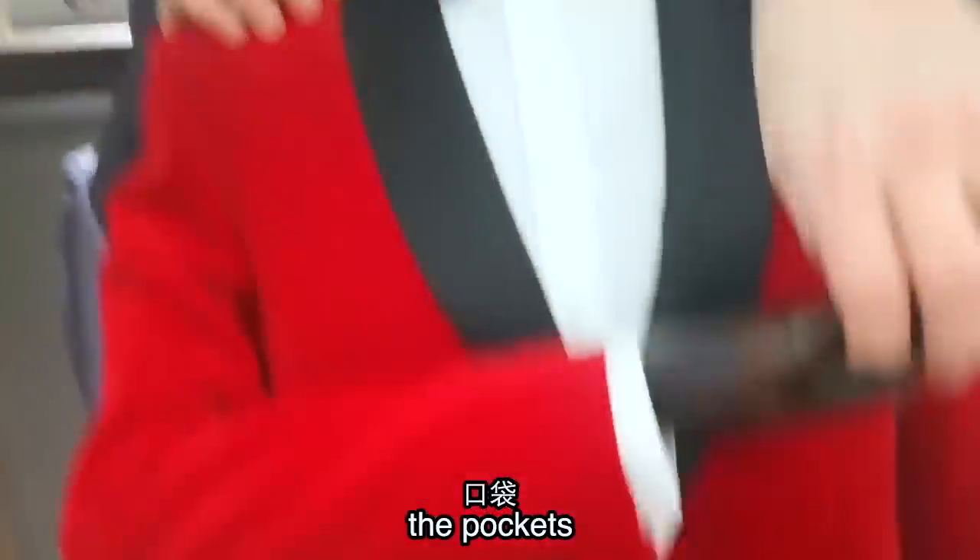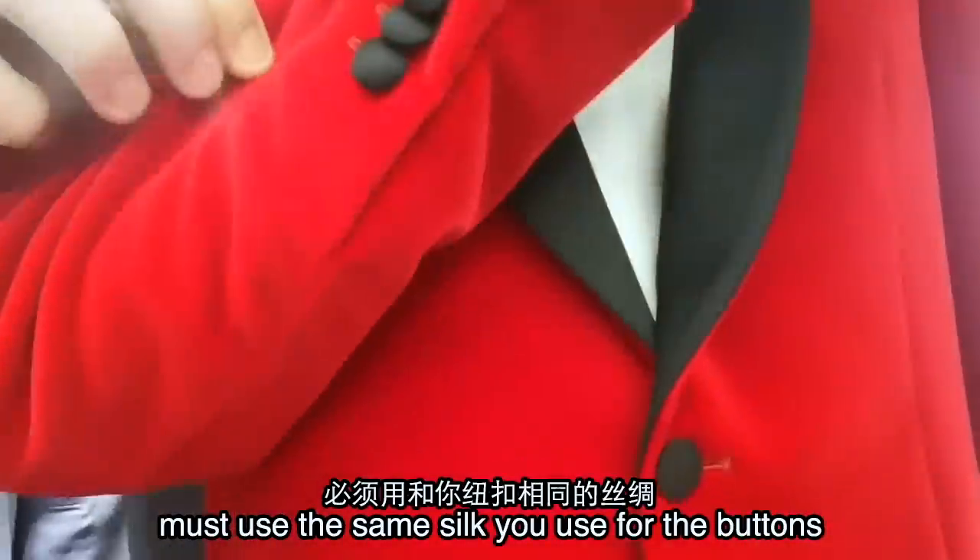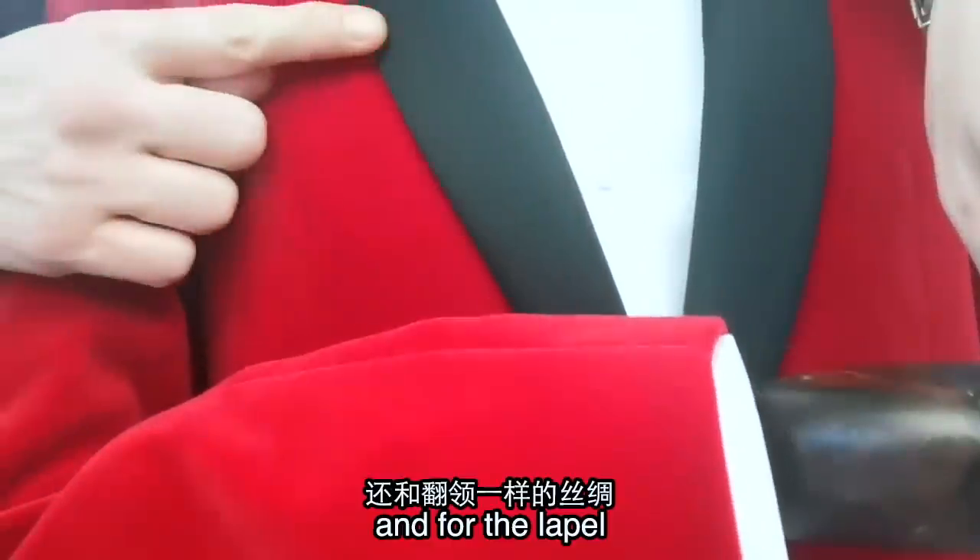第四个: the pockets. The pockets must use the same silk you use for the buttons and for the lapel.